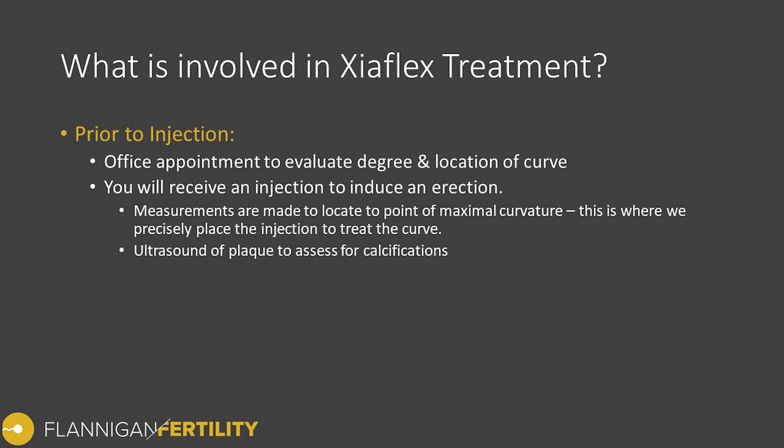The location of maximal curvature is recorded and used to direct the position of the Xiaflex injections, since this is the point we want to target with the medication to reduce the curve. At the same time, I always apply an ultrasound probe on the plaque to characterize it and determine if there are calcifications, as this might change our management direction — whether we continue with Xiaflex or consider a different option.